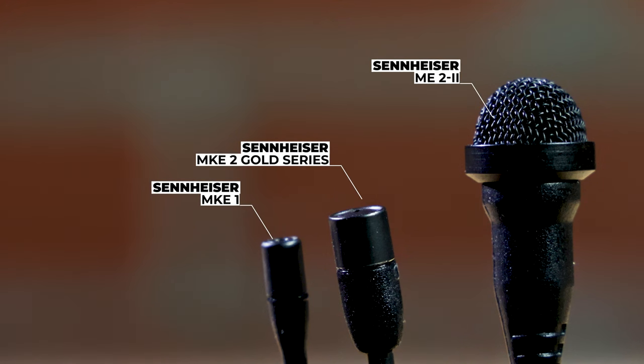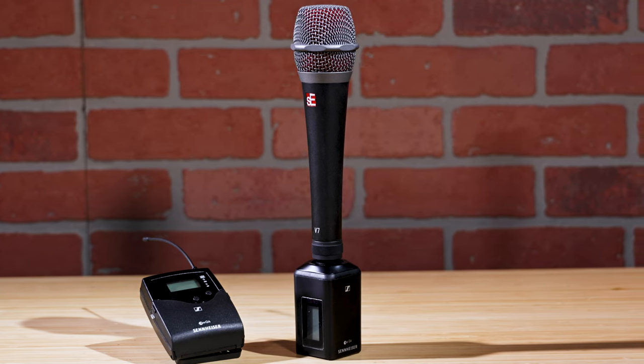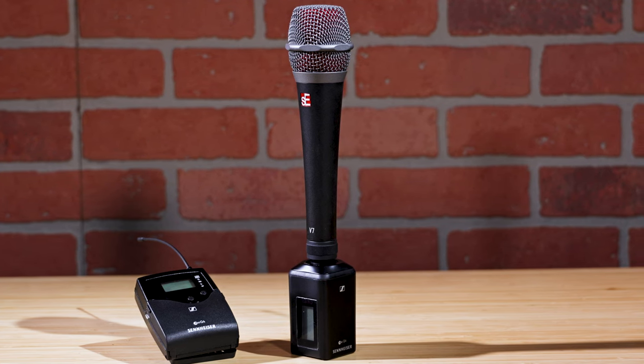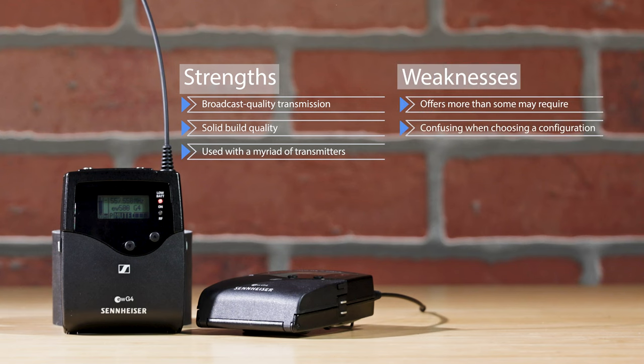Sennheiser has a slew of lav mic options, from affordable to expensive. A handheld mic can be used instead of a wireless lav pack, or an XLR adapter to make any XLR mic wireless. Pairing is easy and flexible. If you want dependable wireless transmission, the Sennheiser EW100G4 is a great choice. Its strengths are its broadcast quality transmission and solid build quality, and it can be used with a myriad of transmitters. Its weaknesses are that it might offer more than some may require and can be confusing when choosing the right configuration.